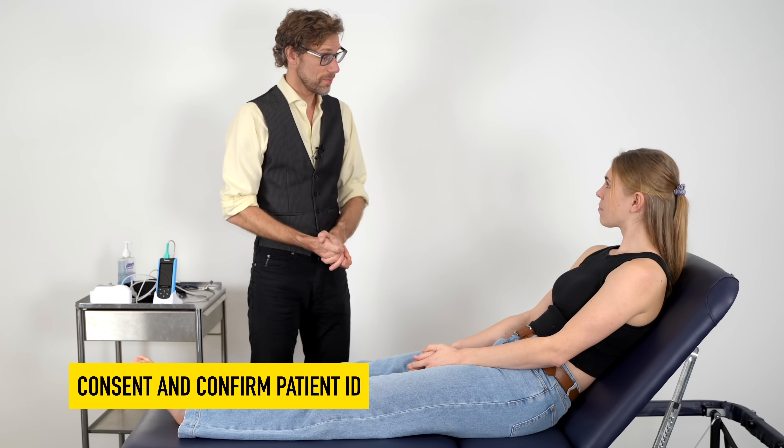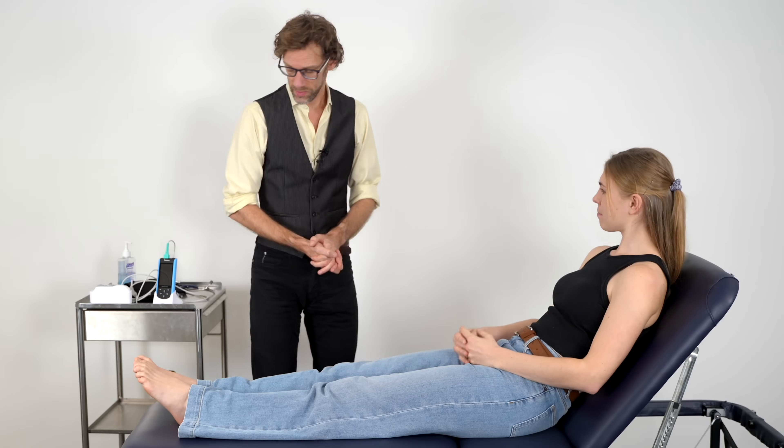So before we start, could you please confirm your name and date of birth? Yeah, it's Megan Struthers, 22nd February 1998. Super, thank you.